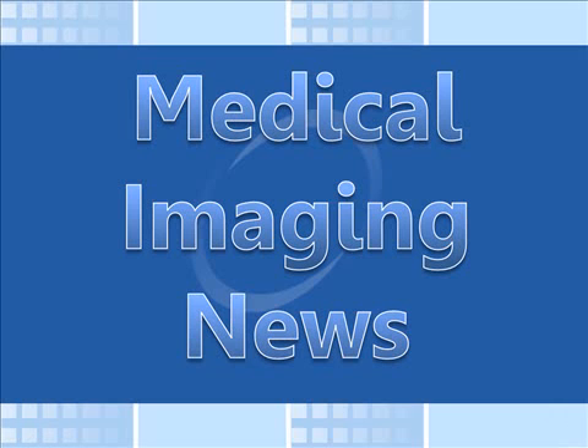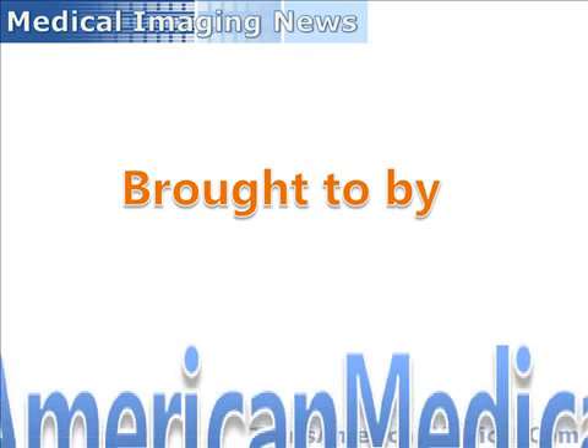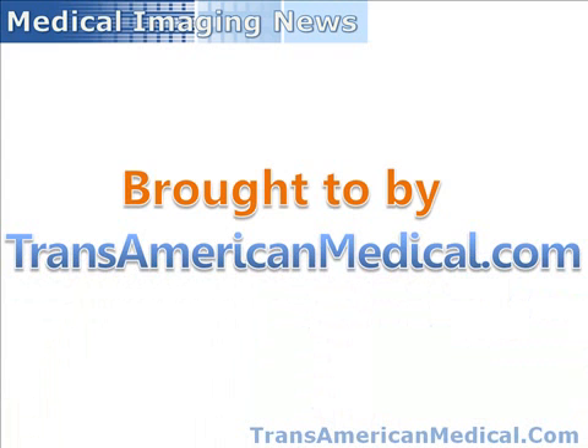Welcome to another edition of the Medical Imaging News, brought to you by Transamerican Medical, your best source for Philips Medical Imaging parts and pre-owned equipment.